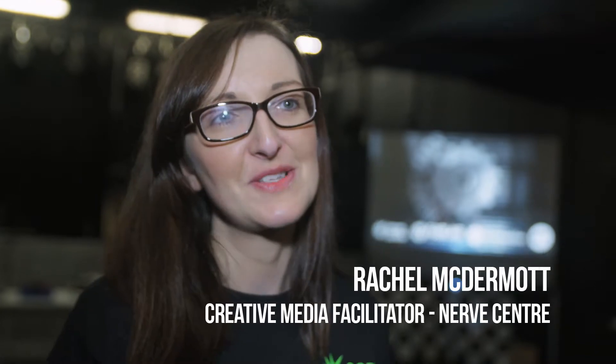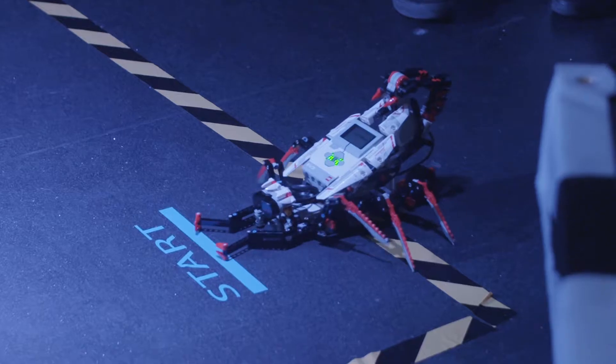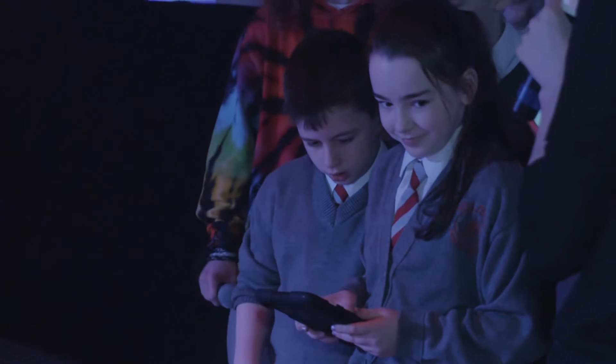We're here today for our LEGO Mindstorms Robot Wars. We have four schools involved. They've all created their own robots and they're going to battle them out in our challenge today. The first challenge is going to be the obstacle course. This is our course here.